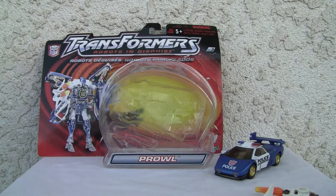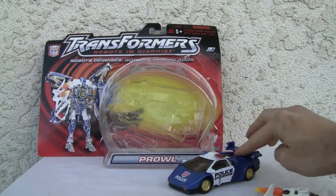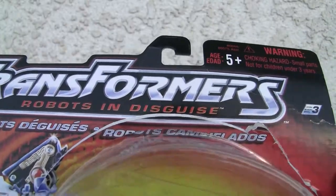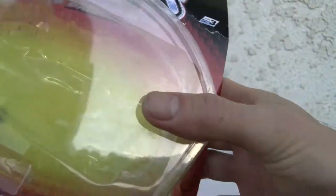This is part of — I think it's sort of like the Armada line, not exactly sure. Very nice looking police car, but Lamborghini-esque. Not the Prowl that we're used to though. That's Prowl. And yeah, bilingual, trilingual — I don't know what the deal was back in the day with these things.